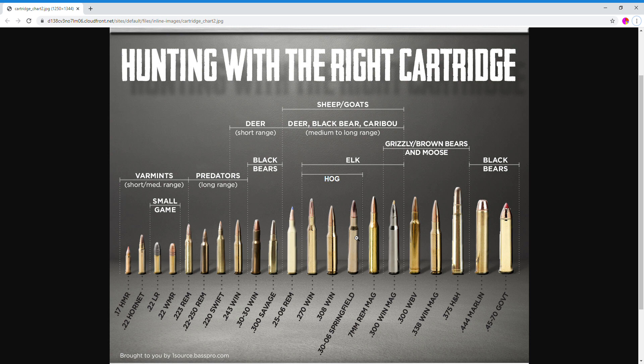The last one on my list is the .308 Win, right in between the .270 and the 30-06. The .308 Win is good for hog, elk, deer, black bear, caribou, sheep, goats — everything mentioned before — and it came in at 90 cents per round.